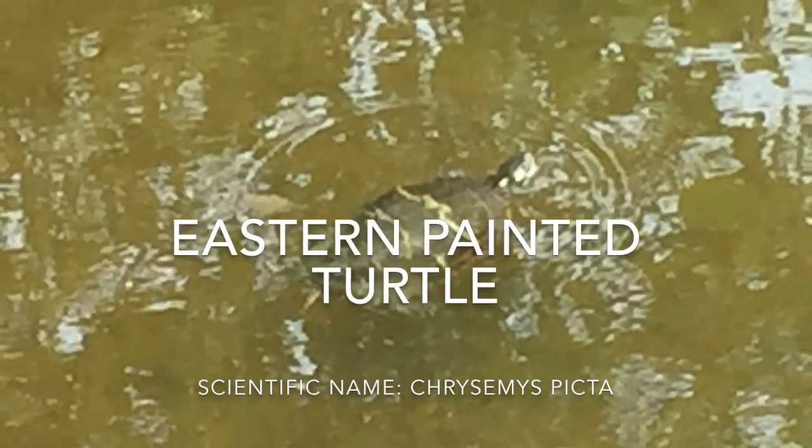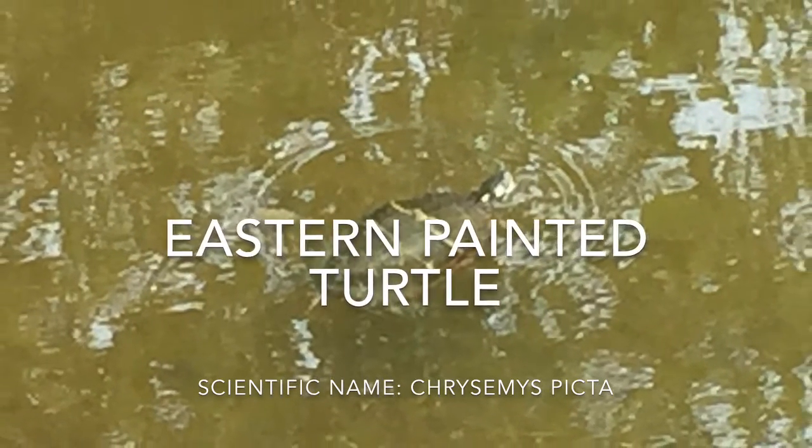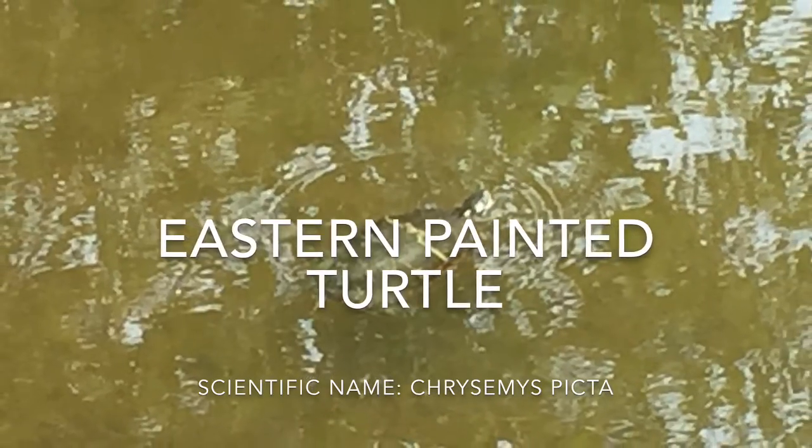Hi guys, Brian here. And today we are doing a video on the Eastern Painted Turtle. Let's get right into it.